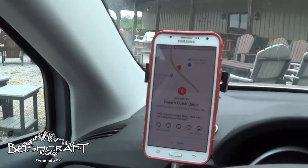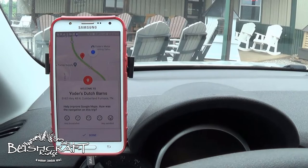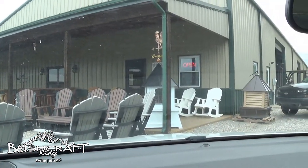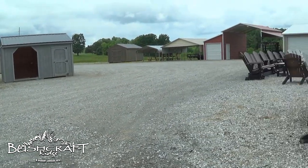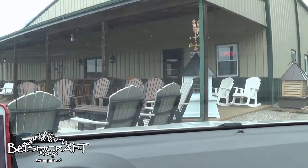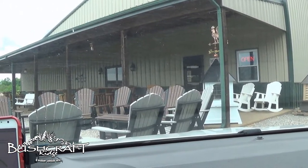I'm here today at Yoder's Dutch Barnes in Cumberland Furnace, Tennessee, and we are going to take a look at some of their cabin styles because that stimulus money is burning a hole in my pocket.